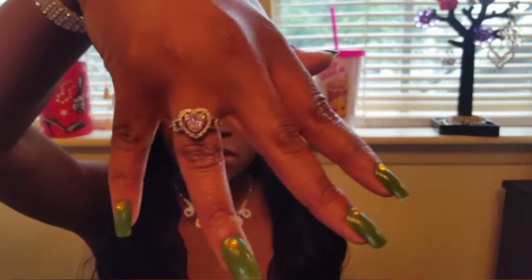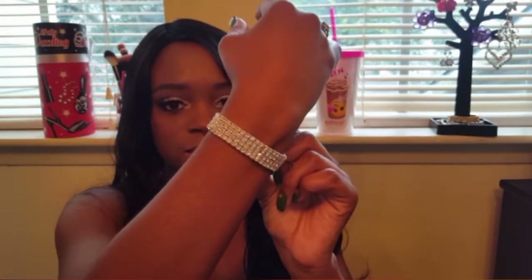I'm back with my OOTN. Starting off with this necklace — I got it from Charming Charlie's. Everything I'm going to show you I've had for quite a while so I can't tell you the prices, but I can tell you where I got it. This necklace is from Charming Charlie's, this ring is from the Wish app, and this bracelet is also from Charming Charlie's.